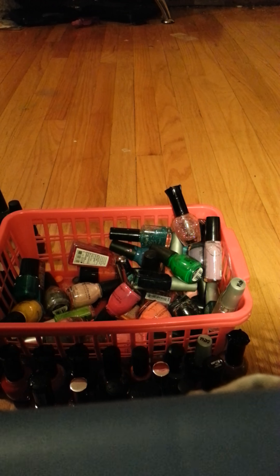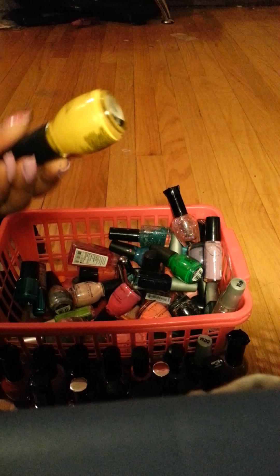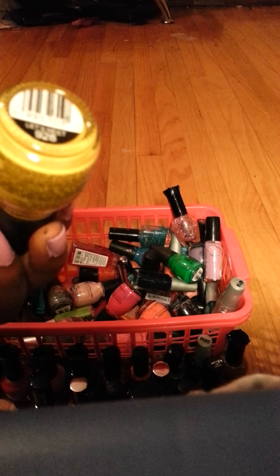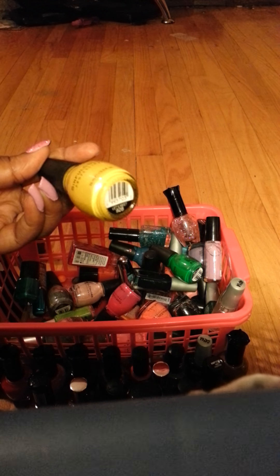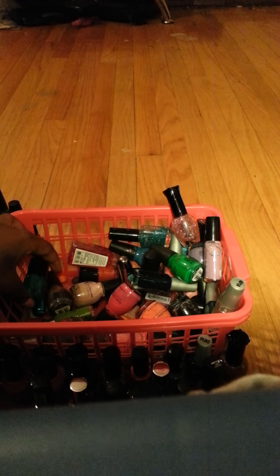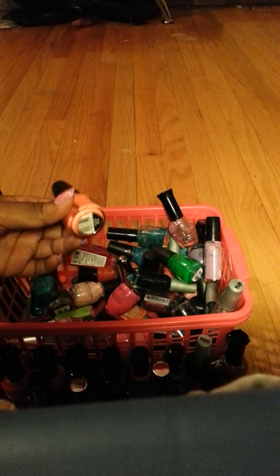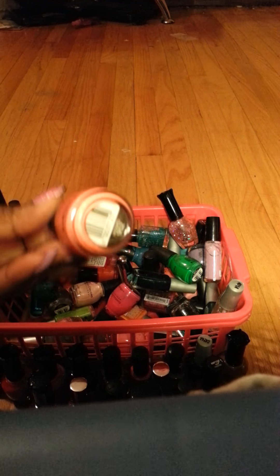Sorry, this video might not be relaxing, but if you like gum chewing then this video is for you. This is a frosty yellow called Let's Meet. This one is like a peach color called Hazard.